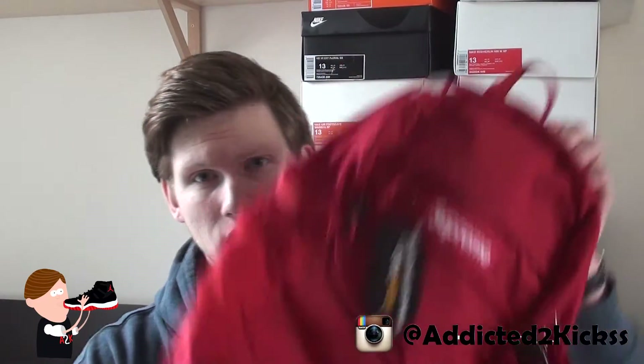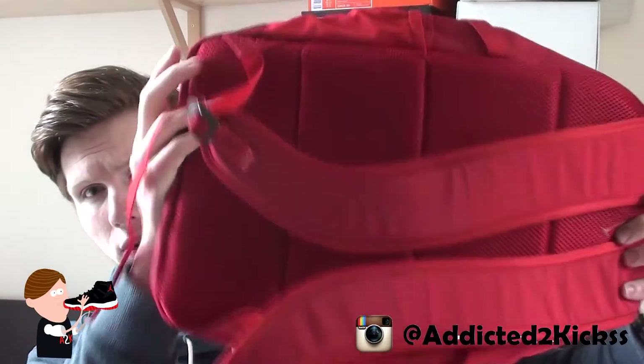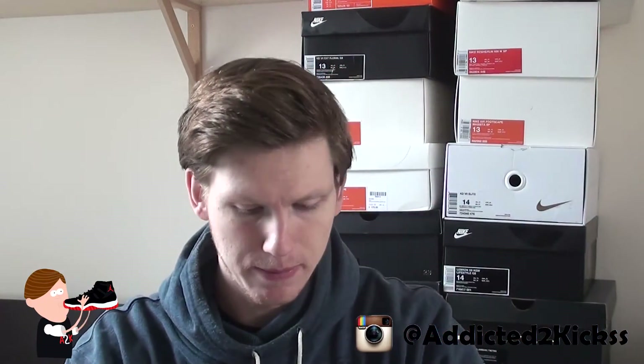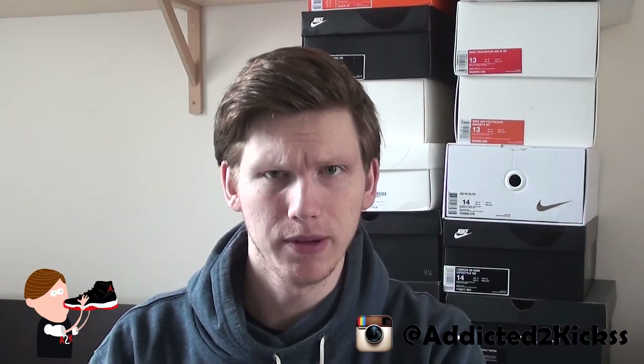Drop your comments down below — what you think of the price, what you think of this backpack. I like it: super dope, super simple, but yet super dope in my opinion. The red color is just the best color out of all the colorways that dropped.